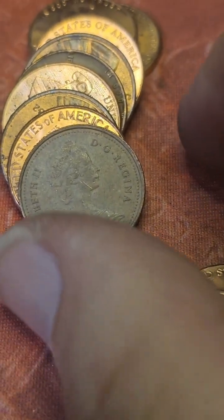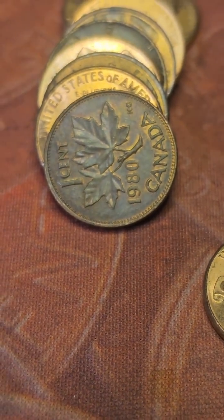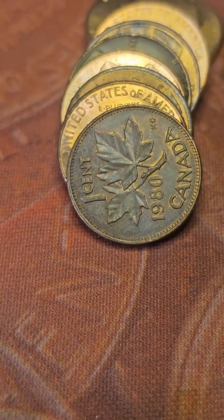We just got our second Canadian cent out of this box. Let me flip it over so we get a date — 1980. Bring y'all in for the next find.